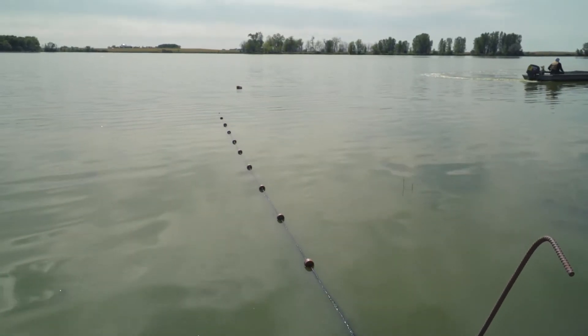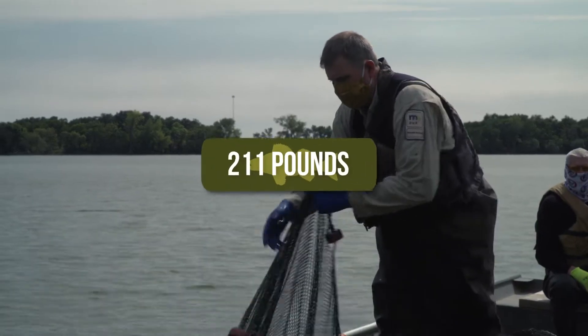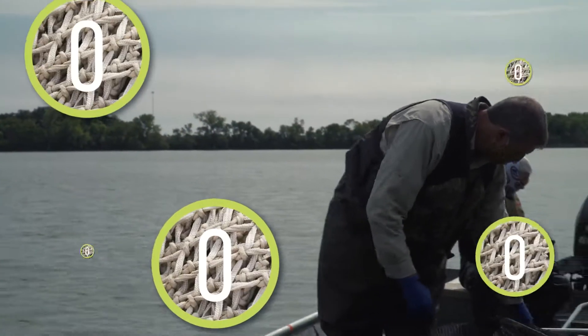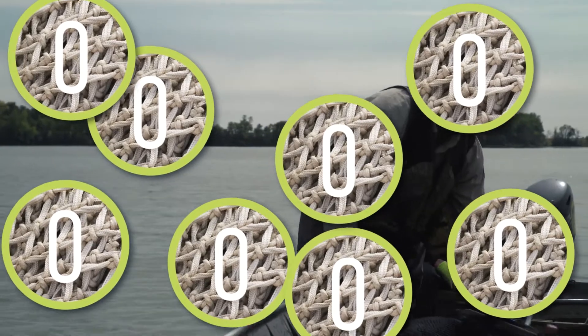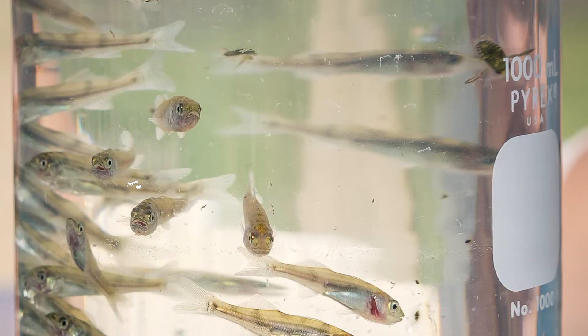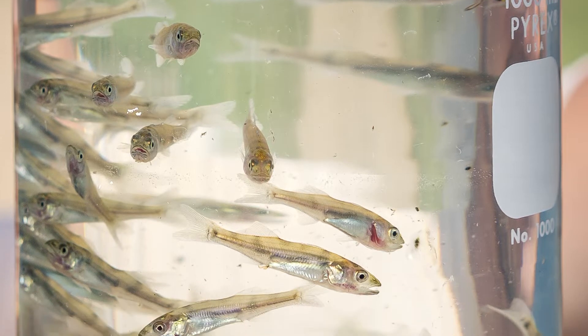The heaviest net I've ever lifted with walleyes has been 211 pounds. I can still remember it, and I've lifted too many zeros that it's hard to remember all the zeros. But we're generally looking for that five to ten fish to the pound. Ten pounds per net is productive. We like to see fingerling production — meaning fish that are produced this year.